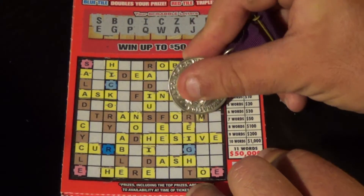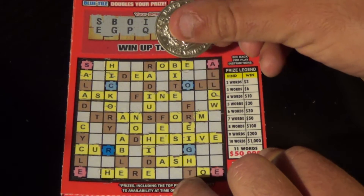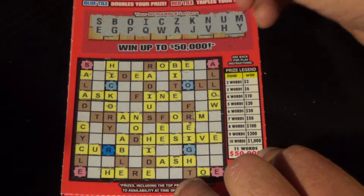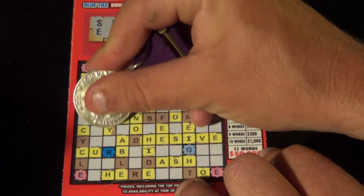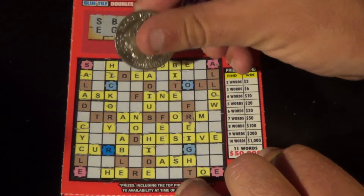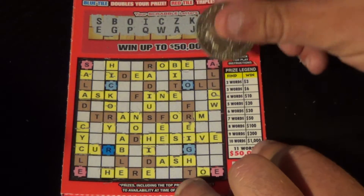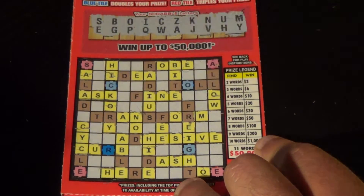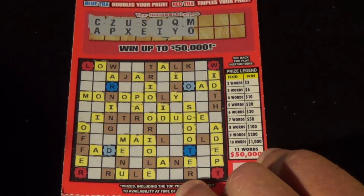Next letter is an M, and we have an M — that's the only M. Last letter is Y, and we've got a Y there, Y there, and it is just those two Y's. We still have only one word, ask, and this ticket is a loser.